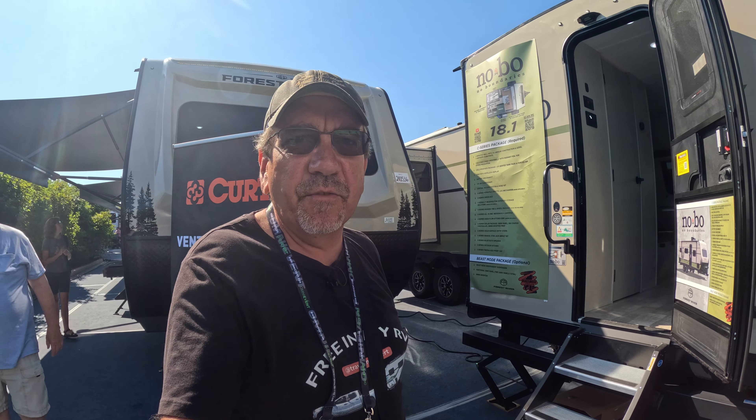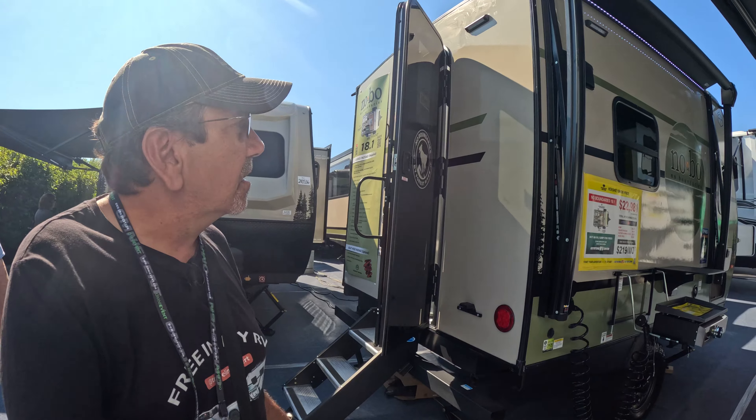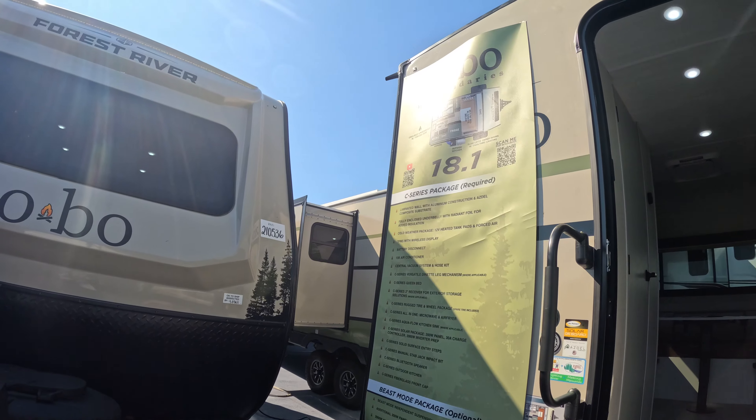Greetings once again from the Hershey RV Show. Here we are at No Boundaries, also known as No Bow, which is a Forest River brand. Of course, half of the RV Show is Forest River.